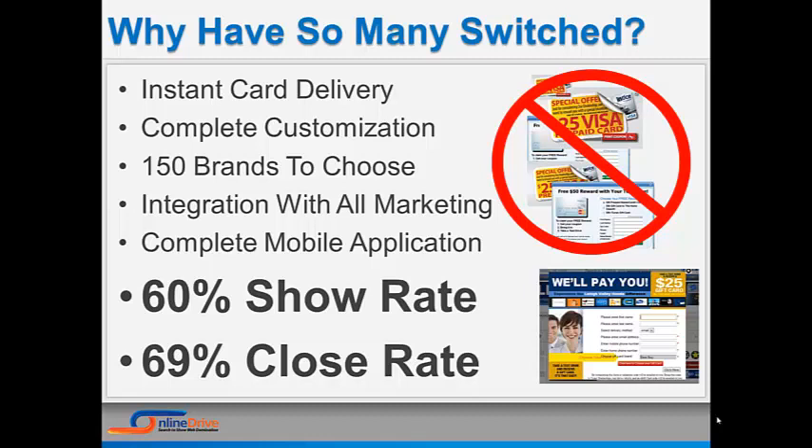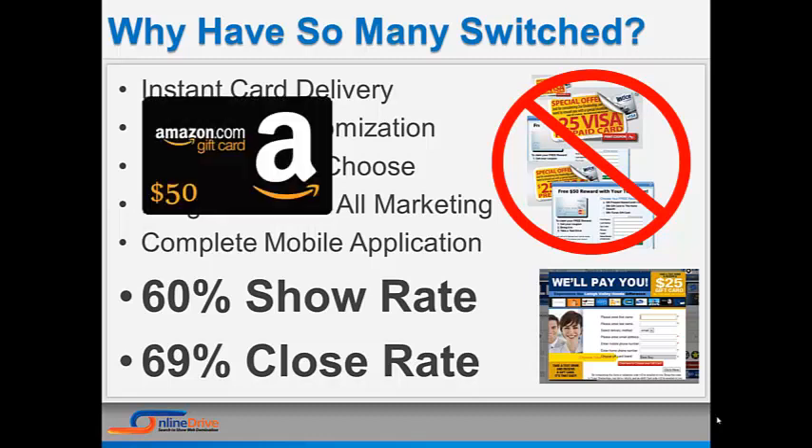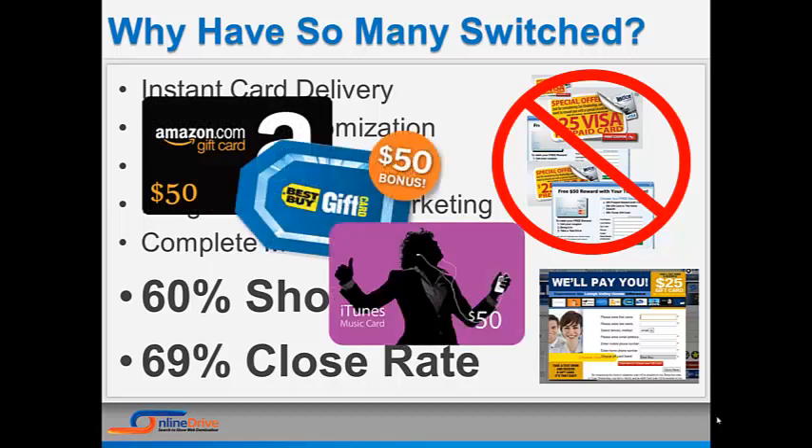You have complete customization of the follow-up process once a customer signs up for the reward program. This automated follow-up can go on as long as two years until a customer visits your dealership. Your customers will have over 150 different brands to choose from, like Amazon, Best Buy, iTunes, and many other major brands. These brands also lend credibility to your offer.